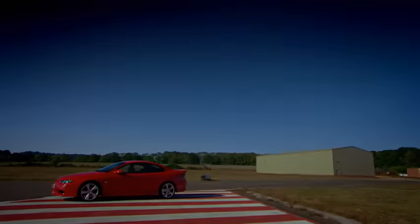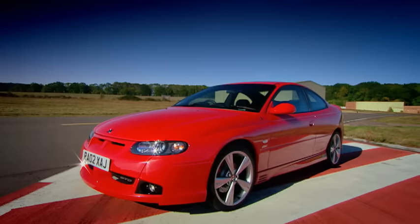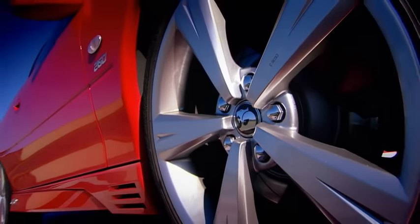Here it is, a big two-door coupé called the Monaro, on sale in Britain next spring from your Vauxhall dealer, sporting a price tag of £28,000.